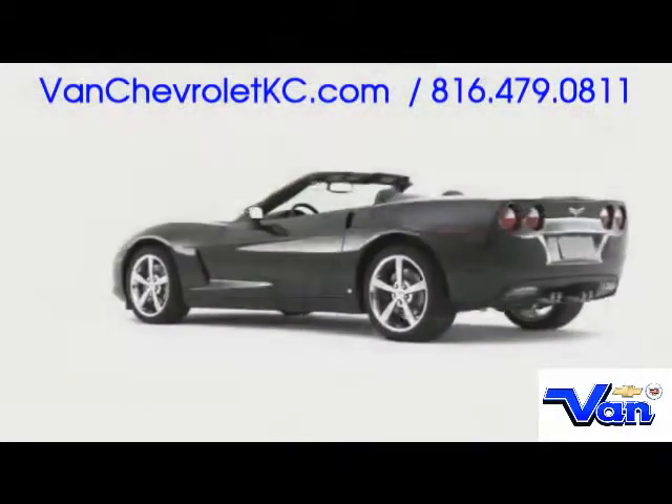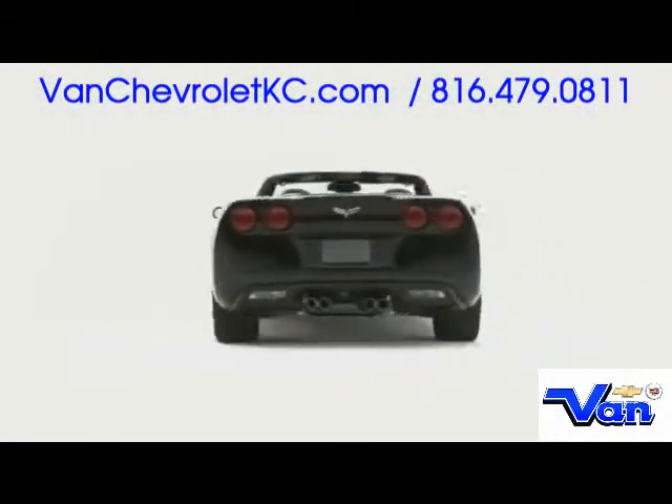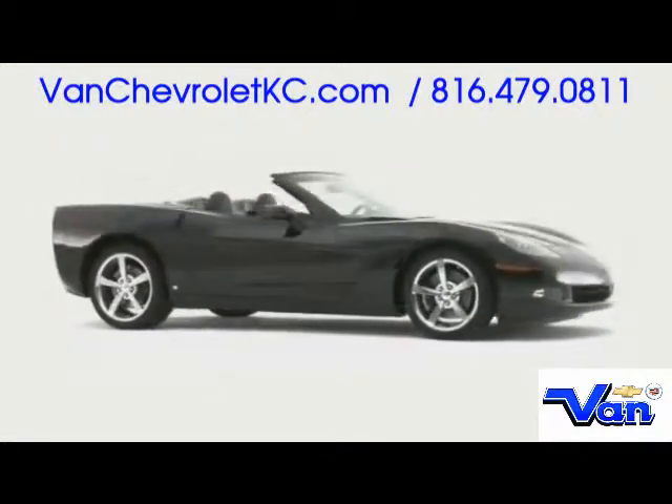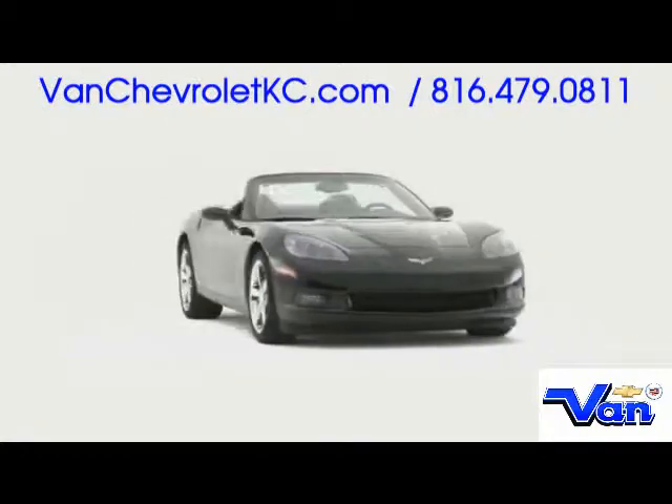The 2009 Chevrolet Corvette Convertible represents the driving enthusiast's perfect synergy, merging wind-through-the-hair excitement with high-performance finesse.